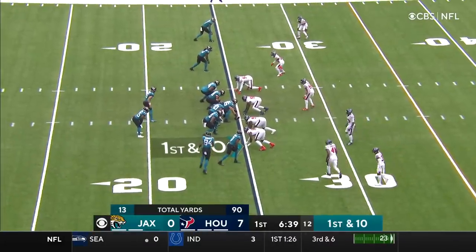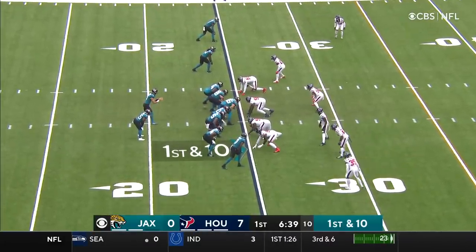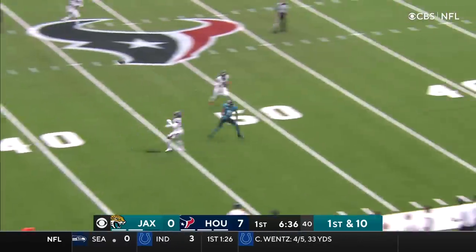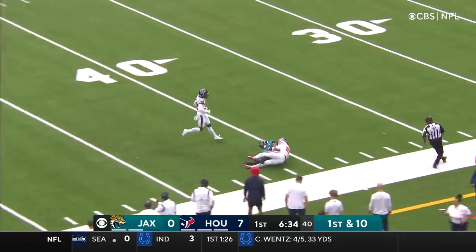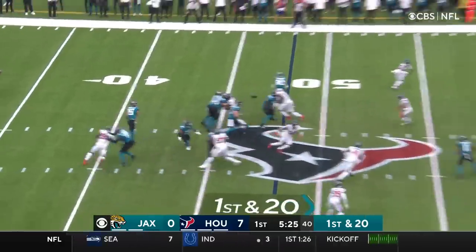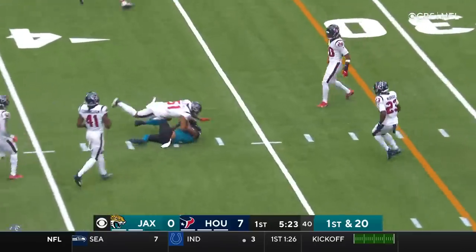James Robinson in the backfield along with Trevor Lawrence. Lawrence on the move, throwing. Has a man open, and he's got him across midfield. First and 20 now. Play fake that time, and the pass over the middle is complete.